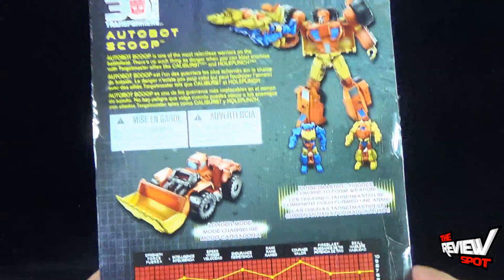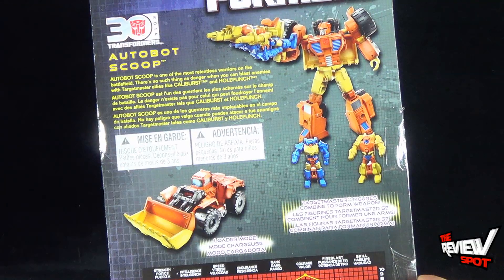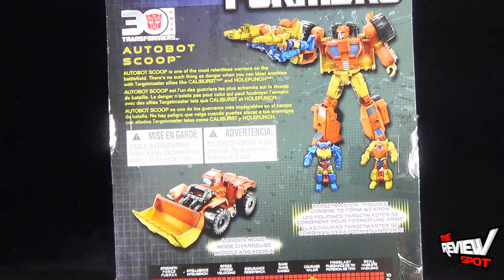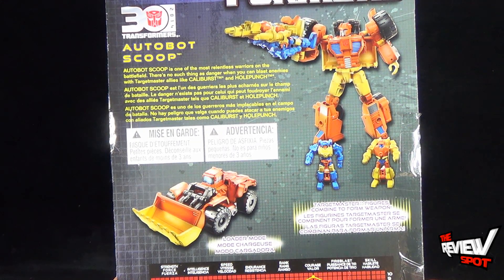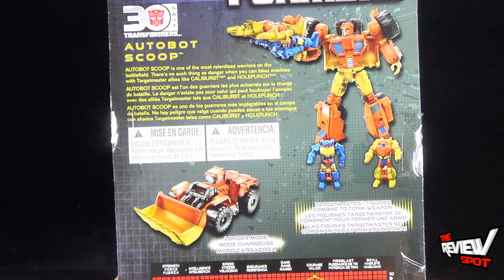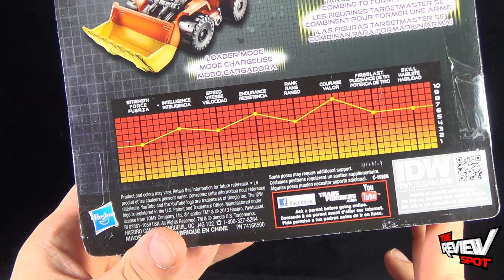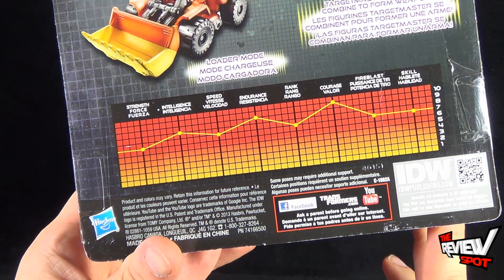On the back of the package: Target Master figures combine to form a super weapon. Scoop transforms from a loader mode to Autobot mode. The bio reads: 'Autobot Scoop is one of the most relentless warriors on the battlefield. There's no such thing as danger when you can blast enemies with Target Master allies like Caliburst and Hole Punch.' Stat sheets are down below — courage is considerably high, standing at a whopping 10.